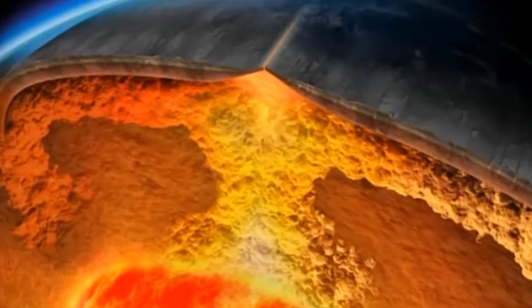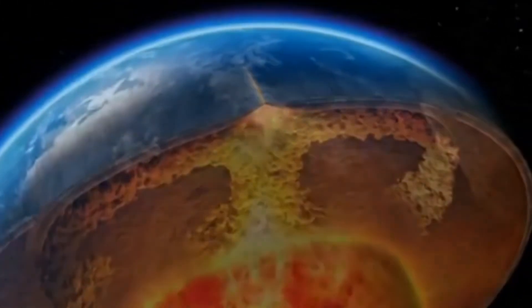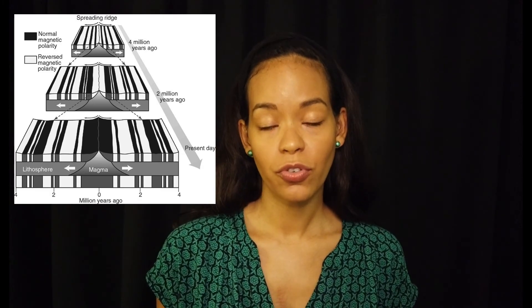Seafloor spreading could explain this pattern very well. New basaltic magma rising at the center of an oceanic ridge creates new seafloor and records the current magnetic field as it cools. As seafloor spreading continues, new material is brought to the surface and the crust that was just formed gets pushed aside. When the magnetic field flips, this too is preserved in the new oceanic crust. This goes on through geologic time, with varying rates of magma rising and varying frequencies of magnetic pole reversals, producing these striped, parallel, and symmetrical magnetic anomalies across the ocean floor. This is one of the strongest pieces of evidence to support seafloor spreading.